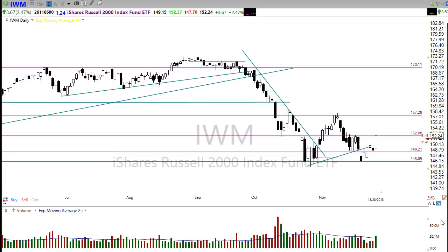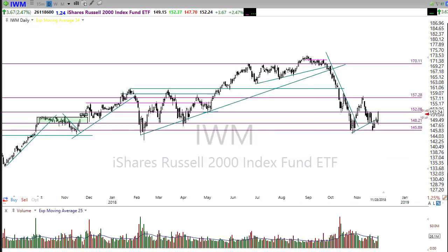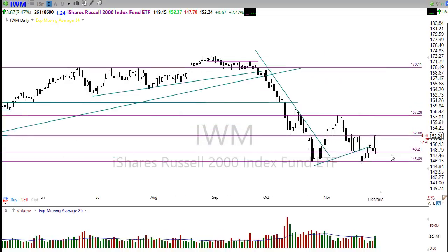IWM — nice move out of this W bottom here. IWM is moving nicely through that bottom and looking pretty good, but once again we stopped right here at an important resistance level. So a little bit of rest, a little bit of pullback, maybe even a consolidation would not be out of the question for IWM. But things are certainly starting to show some improvement. There's that bigger downtrend and we stopped right there — kind of a multi-level resistance.